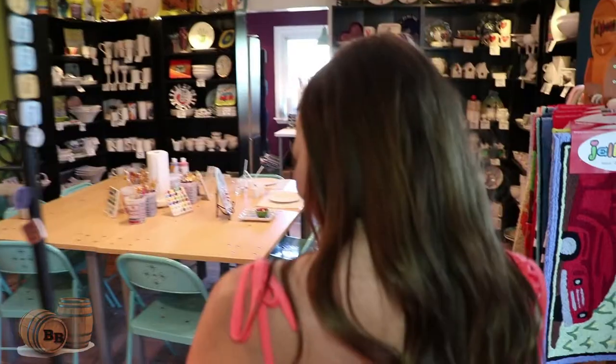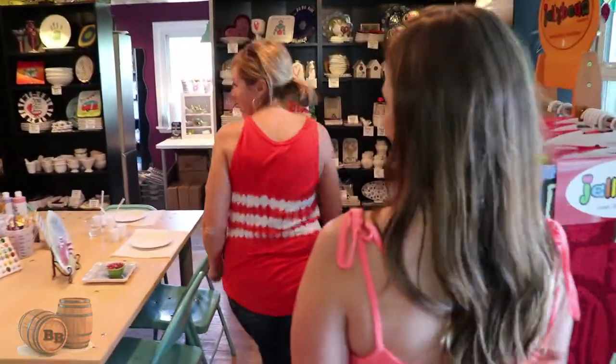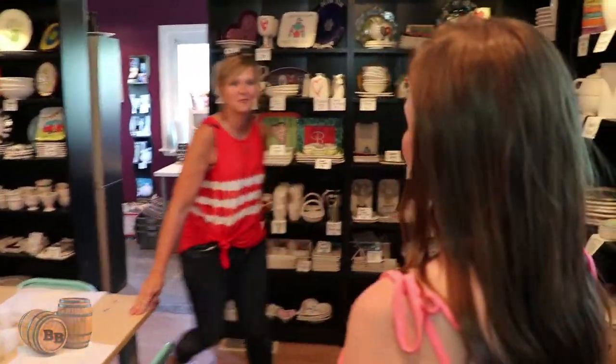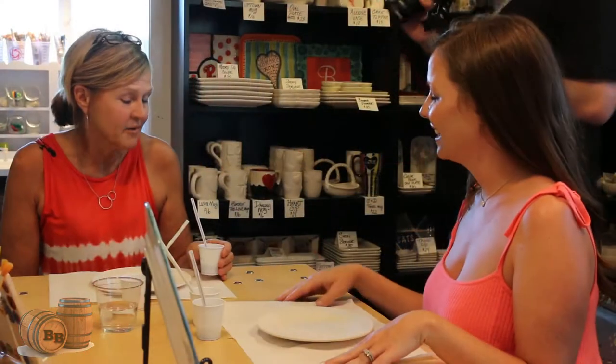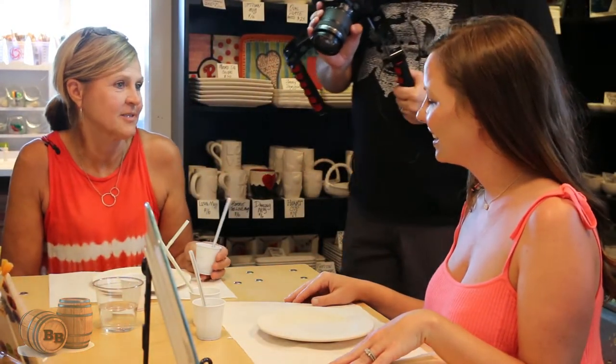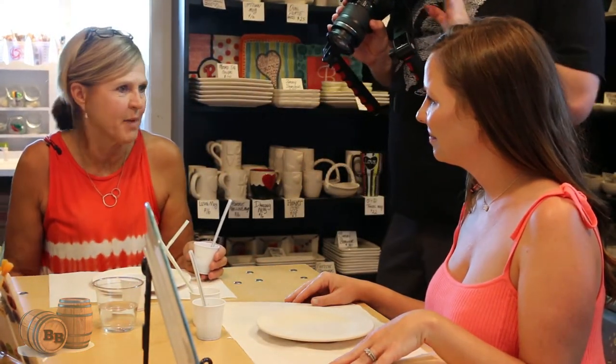So what do you have planned for Angel today? We're going to run her through the ropes — a little bit of everything. We'll start here in the paint your own pottery studio, where people can come anytime, walk in, pick a piece, and put their own designs on it. I'm here to help them any way I can, and you do not have to know how to draw. I am terrible at art, so that's a disclaimer!